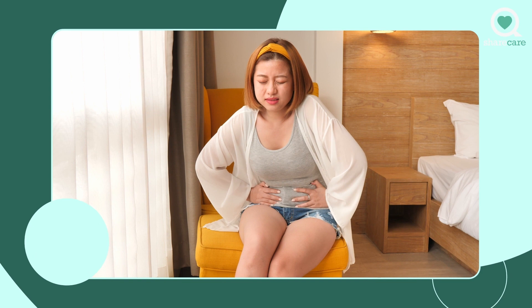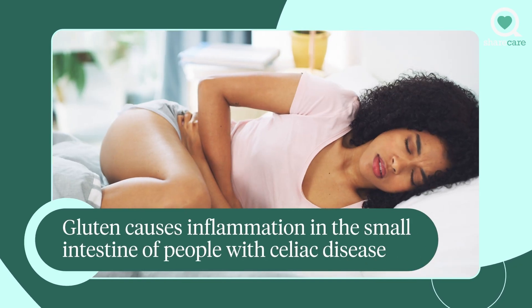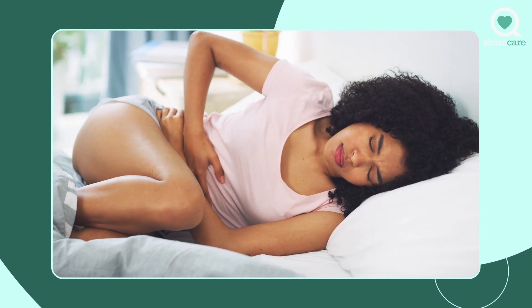Well, a gluten-free diet is used to treat celiac disease. Gluten causes inflammation in the small intestines of people with celiac disease, and eating a gluten-free diet helps those people to control the signs and symptoms and prevent complications.